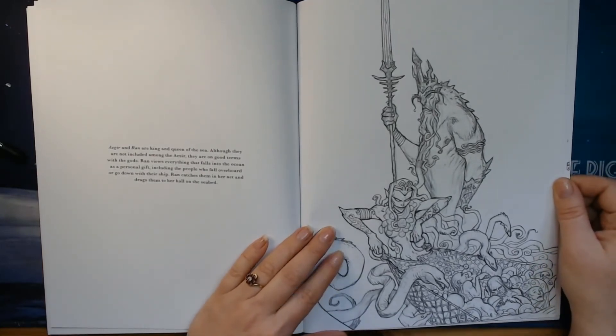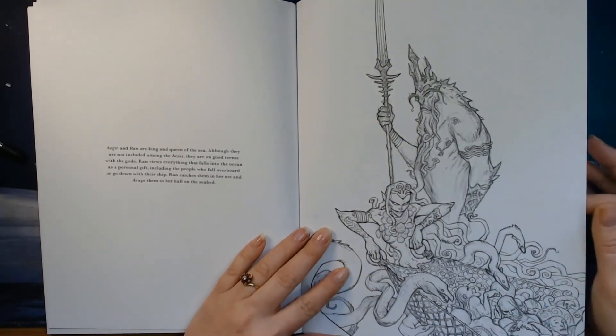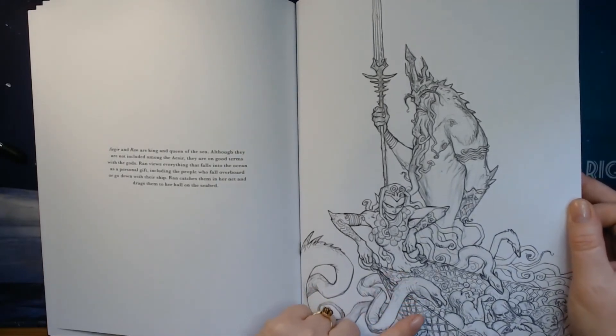Here we have Loki, and you can see that he is not up to something good. He is always thinking of new plots and where to scam and fool people. Here I am also speaking of Nordbyrgen. We have Ægir and Rán, who are the king and queen of the sea. They have taken some fishermen and have them in their fishnet.